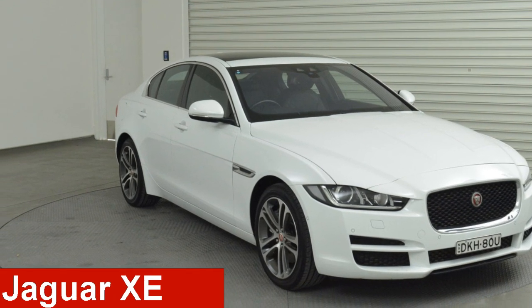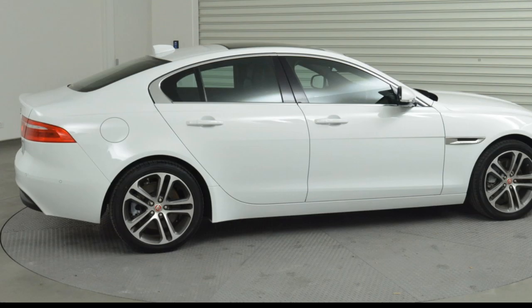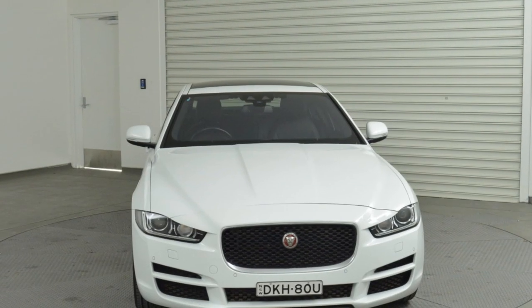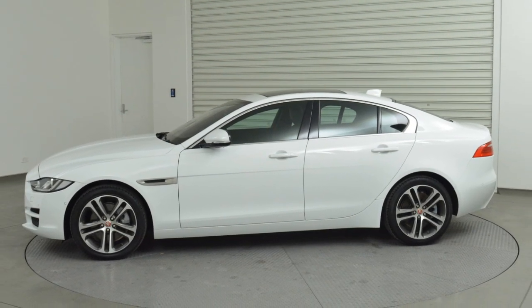Check out this 2016 Jaguar XE. This XE has an efficient 2.0-litre engine and a smooth shifting automatic transmission. The attractive white exterior is complemented by its stylish interior.